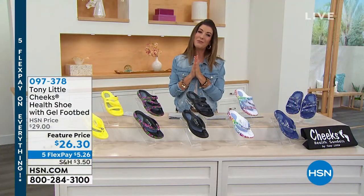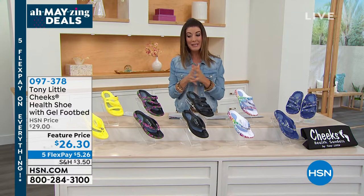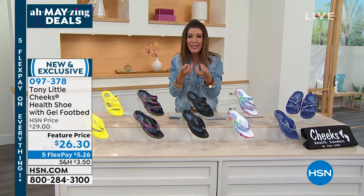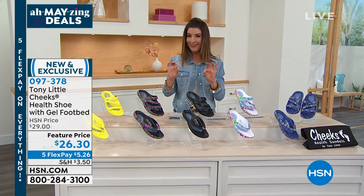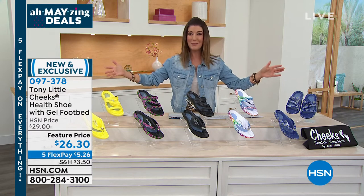In the meantime, we have a full hour with America's personal trainer, Tony Little. His Cheeks sandals have been so popular today. You love the gel energy pad, the beautiful comfort, the arch support, the heel cup, the toe bar, and having the health sandal that has all the fashion and fun built right in.